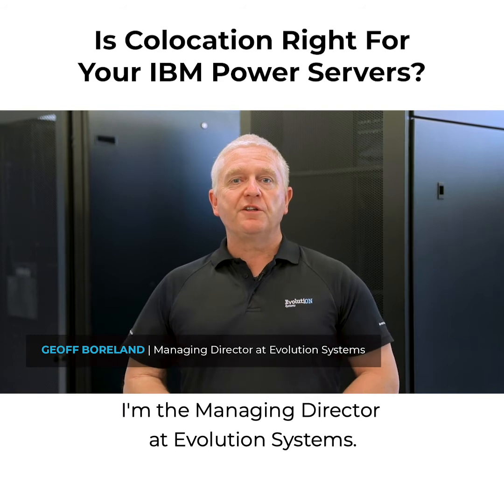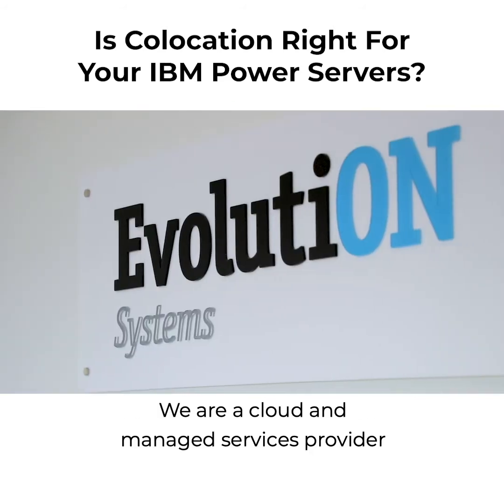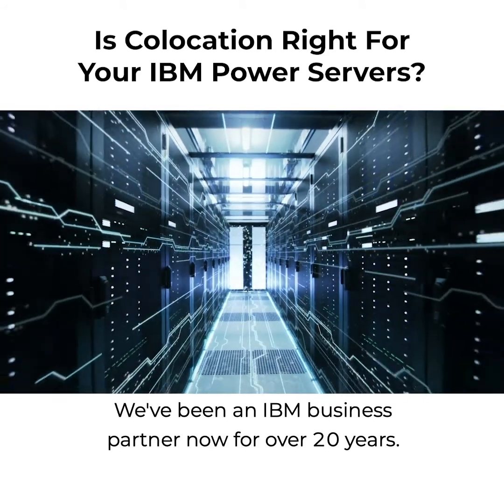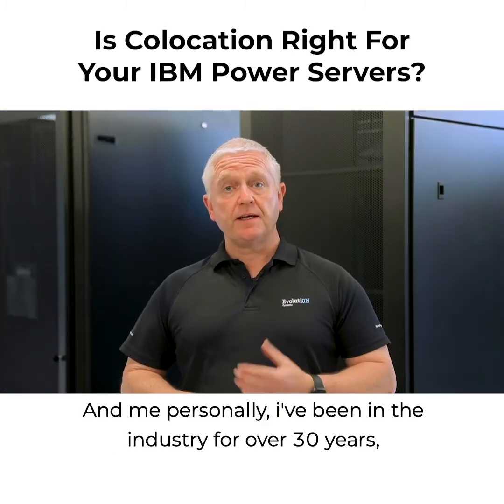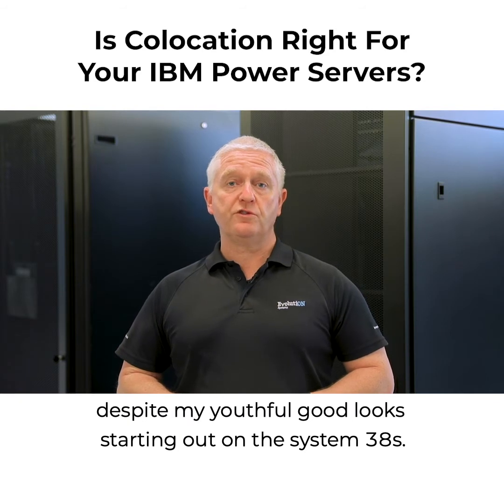Hi, I'm Geoff Borland, I'm the Managing Director at Evolution Systems. We are a cloud and managed services provider specialising in IBM I. We've been an IBM business partner now for over 20 years, and me personally, I've been in the industry for over 30 years, despite my youthful good looks.